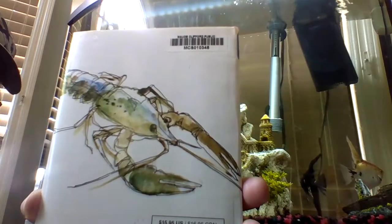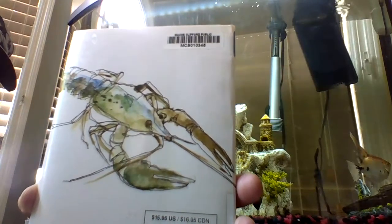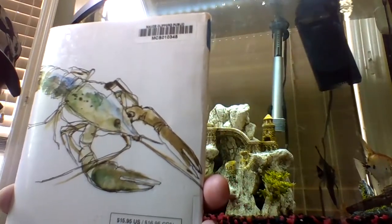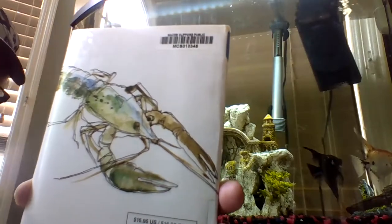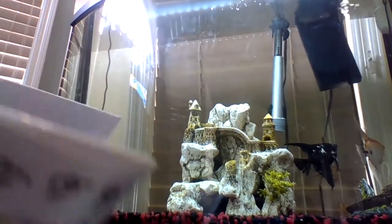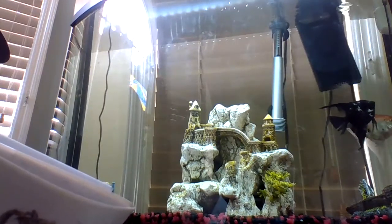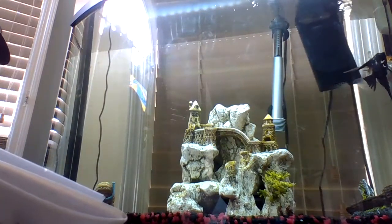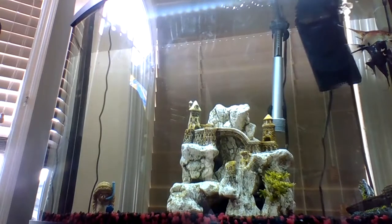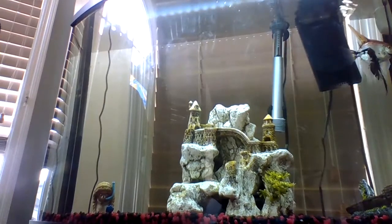This is what lobsters look like when they come out of the water — they're greenish, they're bluish, all different types of little colors of the sea, so that they're kind of camouflaged. Once again, it is a book by Jessica Scott Kerrin. Text is copyrighted in 2012. Illustrations also copyrighted in 2012 by Kids Can Press, at 25 Dockside Drive in Toronto, Ontario.